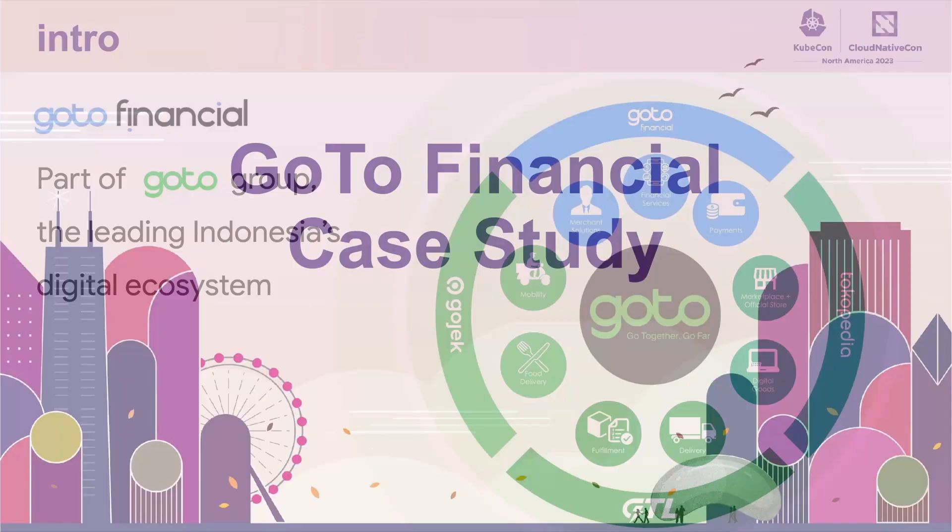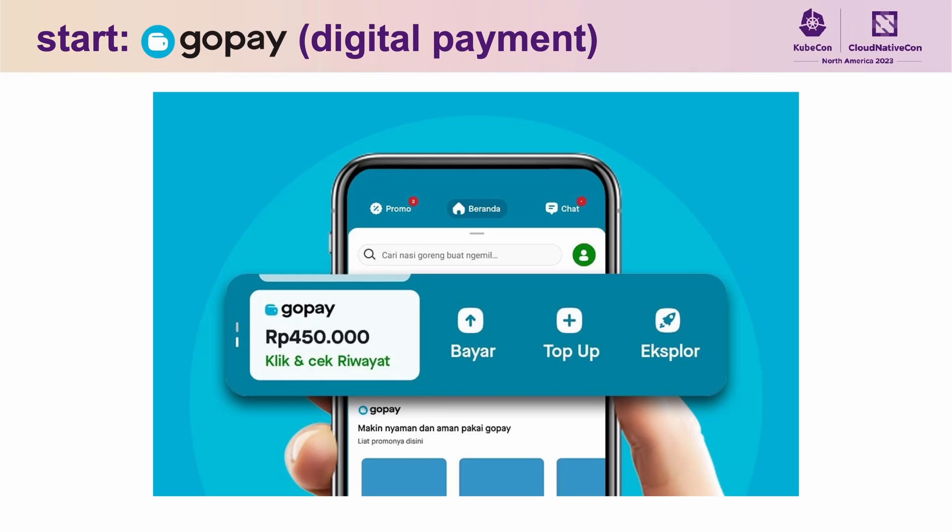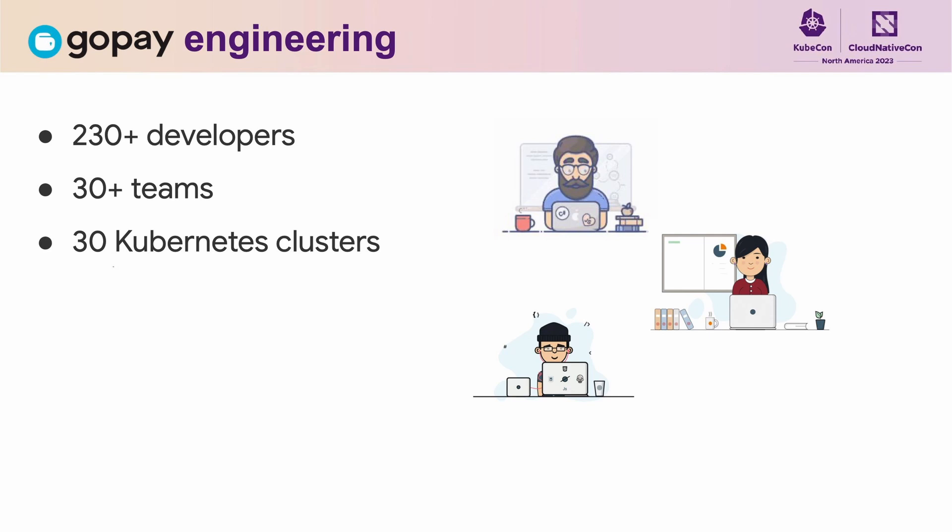For today we are focusing mostly on the Goto Financial case study. When the company was just started, we created a product called GoPay from the ground up. GoPay is a digital payment product to enable customers to pay cashless when they order services in our ecosystem. GoPay right now is one of the largest payment companies in Southeast Asia. As the business grew, the GoPay engineering organization grew to more than 230 plus developers spread across 30 different teams.